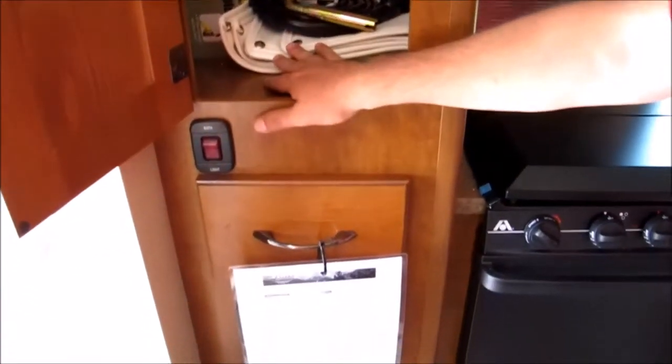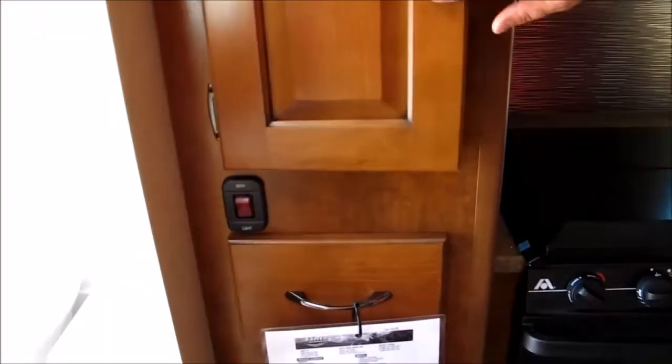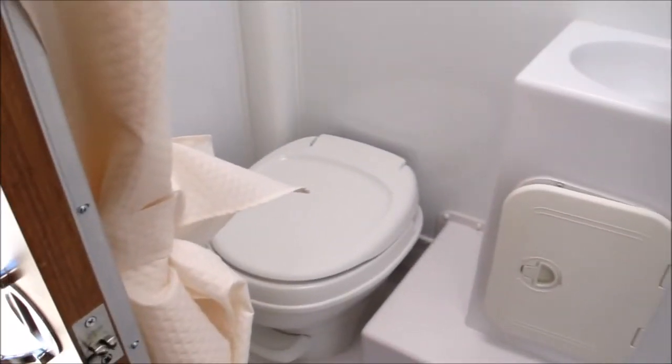These are the insulated hatch covers I was speaking to you about earlier, plus you've got all your cranks in case you lose power. Wet bath — nice and spacious, a little place for your toilet paper so it doesn't get wet. Plus you have a hanging clothes rack up there and a nice skylight.